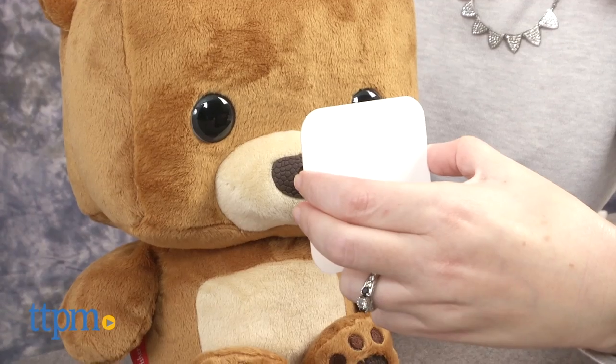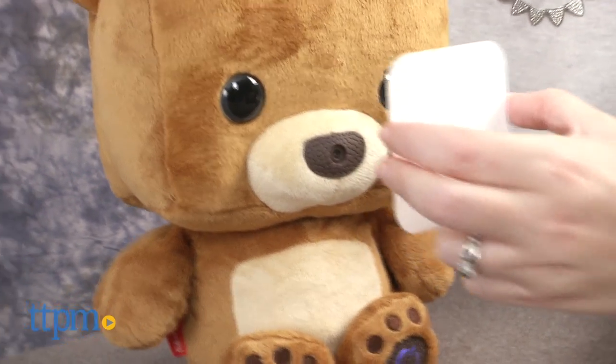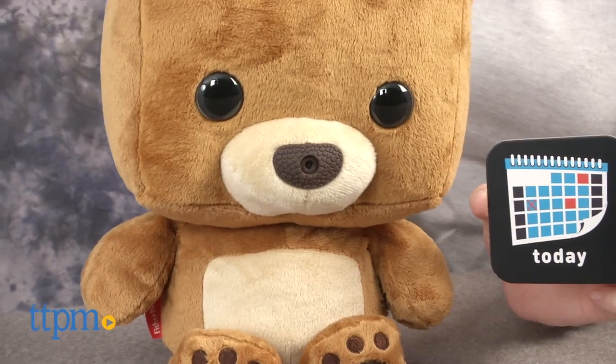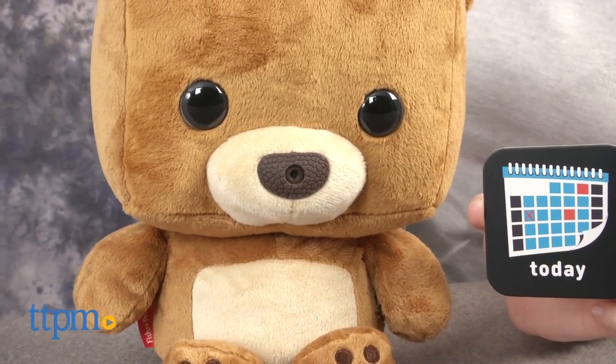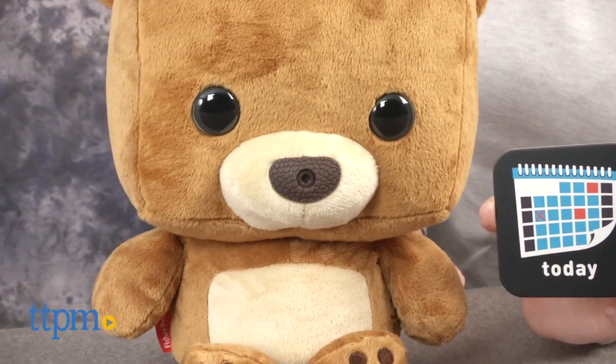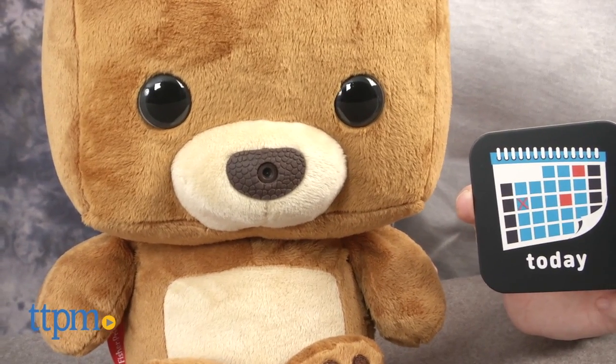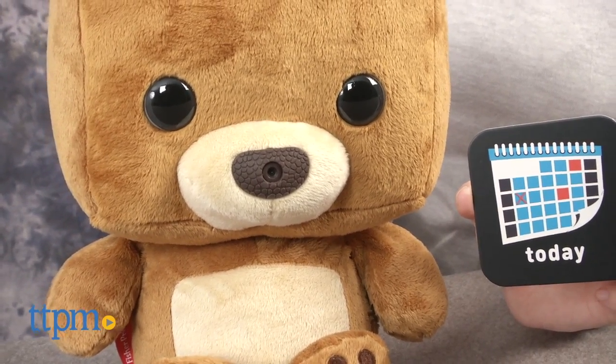Today's October 2nd. On this day, way back in 1950, Charlie Brown and his friends appeared in the very first Peanuts comic strip — that means in dog years, Snoopy is six kajillion years old. Good grief! For where to buy and current prices, visit TTPM, and subscribe to our YouTube channel for more reviews every day.